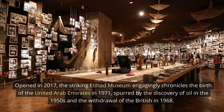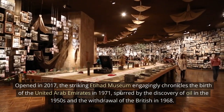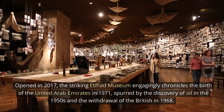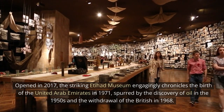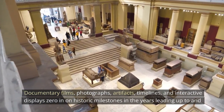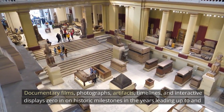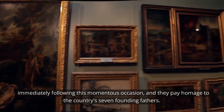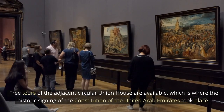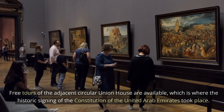Etihad Museum. Opened in 2017, the striking Etihad Museum engagingly chronicles the birth of the United Arab Emirates in 1971, spurred by the discovery of oil in the 1950s and the withdrawal of the British in 1968. Documentary films, photographs, artifacts, timelines, and interactive displays zero in on historic milestones in the years leading up to and immediately following this momentous occasion, and they pay homage to the country's seven founding fathers. Free tours of the adjacent circular Union House are available, which is where the historic signing of the Constitution of the United Arab Emirates took place.